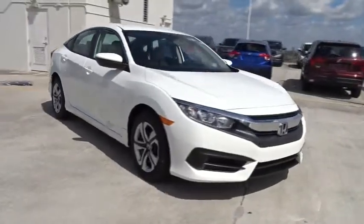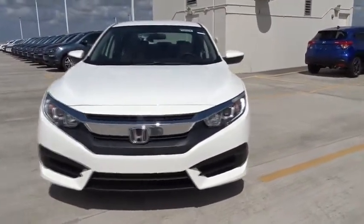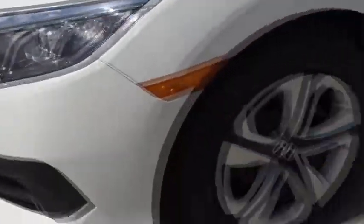Tachometer, daytime running lights, power mirrors, head-up display, privacy glass, tire pressure monitoring system. This beauty will even make your house keys jealous. Drive it today!